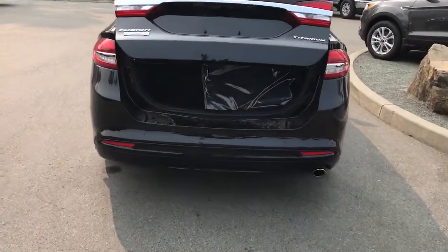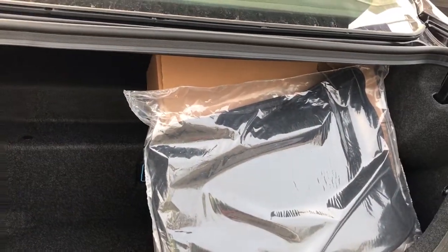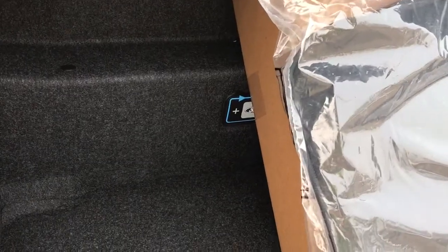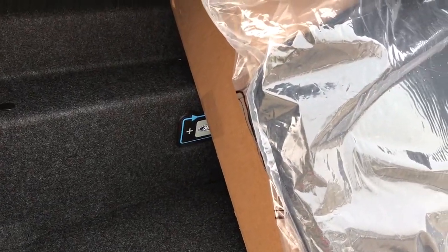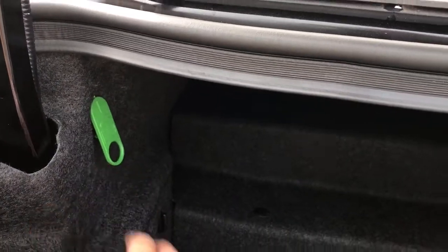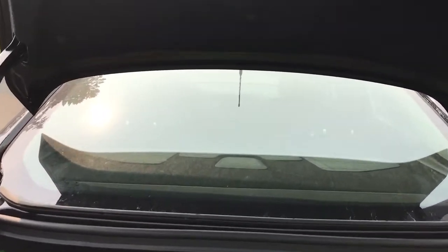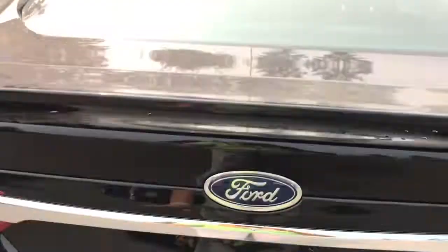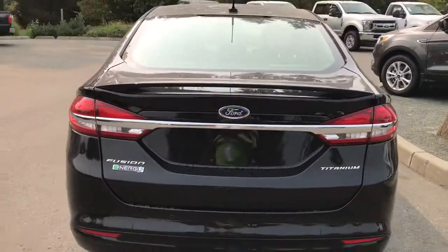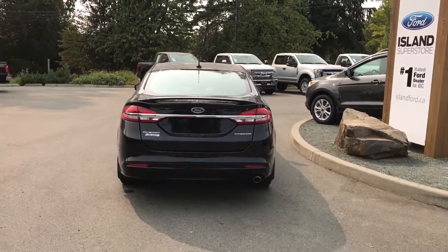When you want to open the trunk you can do so from inside or double-click your fob — the power release opens it for you. Right now there's a box with the all-weather mats and carpet mats back there, and you're seeing the plus symbol for the hybrid battery. Off to the side, the green tab releases your gas cap. When you're ready to close, simply put your hand on the top, pull down, and it's securely closed. You can lock everything up and walk away, and on your fob you have remote start.